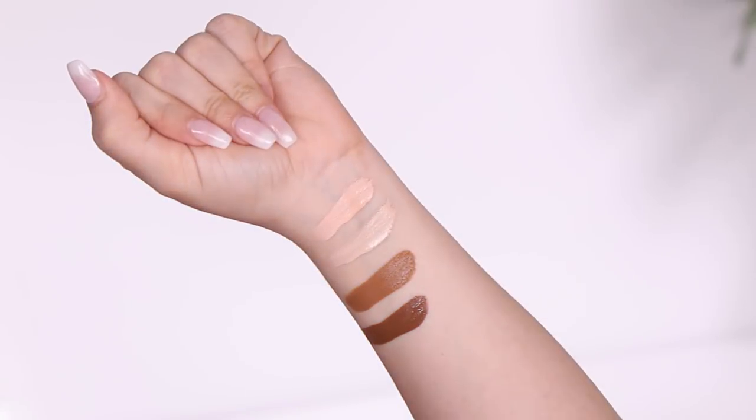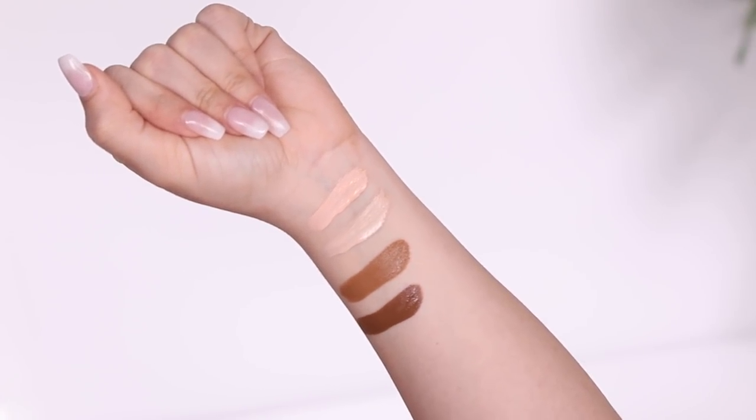I'm going to swatch the two lightest and two darkest shades. The lightest shade is 1C, and the next lightest is 1N. The packaging feels really nice. The first one is very peachy — pretty orange — I'm not for that shade. The two darkest shades are 6N and 6W. 6N looks more yellowy-orange undertone. I don't think they're that dark, and they definitely need more darker and lighter shades.